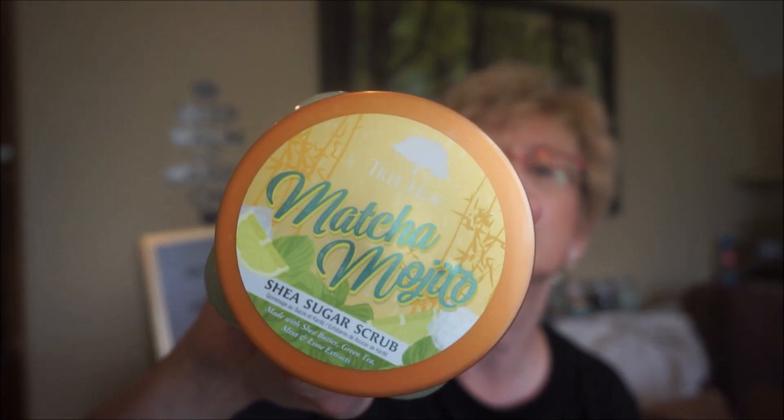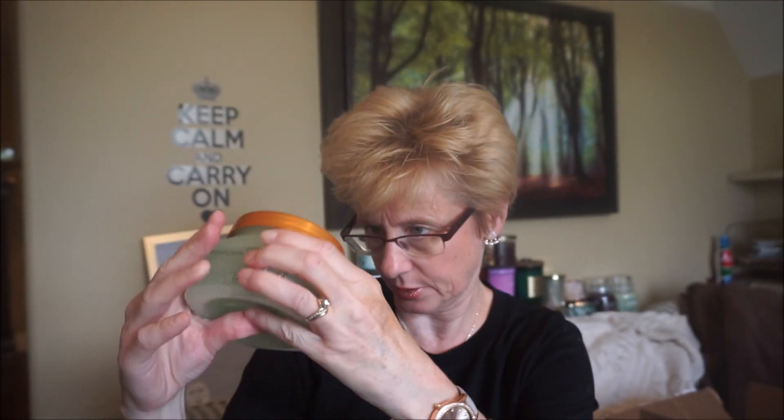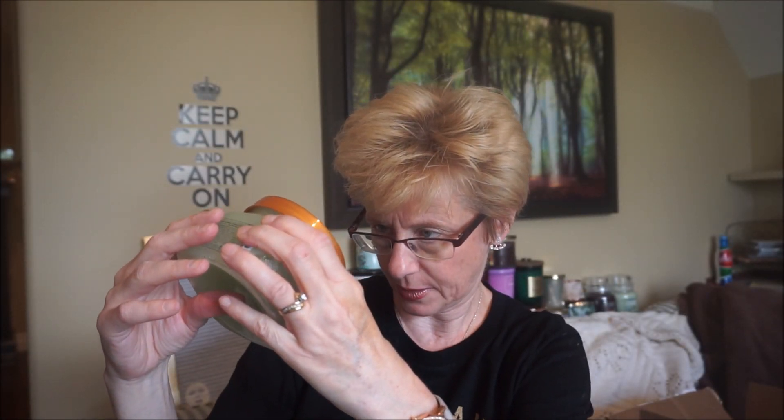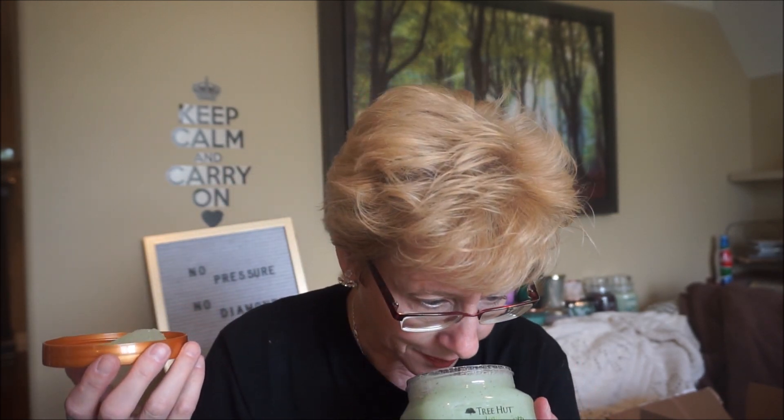This one sounds good — it's Matcha Mojito. The colors are so pretty. It's made with shea butter, green tea, mint, and lime extracts. This one's going to be so nice for the summer. I can smell the mint and the lime — yeah, that one's really really nice.